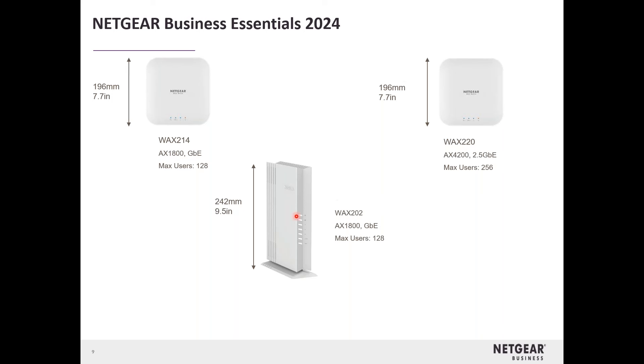Here are the essentials — the single deployment, local GUI management category. We've got these three here; one may have just gone end of life recently, but the most popular one is the 214. It's good for very small offices, less than maybe a thousand square feet. Just need good, strong coverage — set it and forget it. You don't need to worry about managing it or doing anything complex. It's not an entire network like a hospital or school.